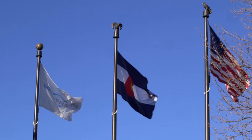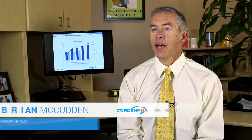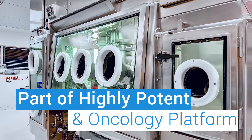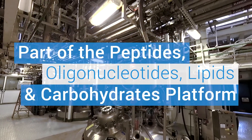Cordon Pharma Colorado is one of the sites under the Cordon Pharma pharmaceutical umbrella, which is a network of sites across the United States and Europe. We are a full-service CDMO. We have three of the five technology platforms offered by Cordon Pharma: highly potent small molecules, oligonucleotides, and peptides.